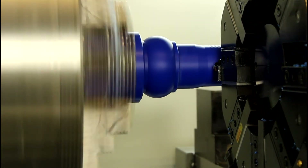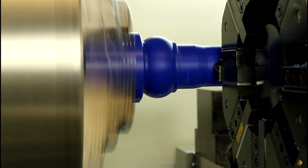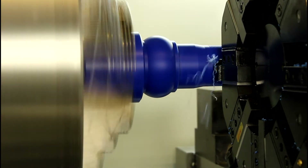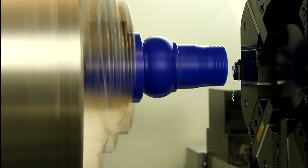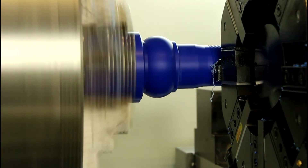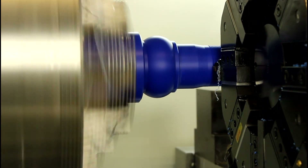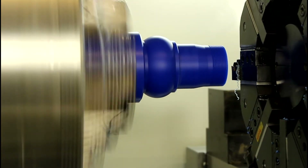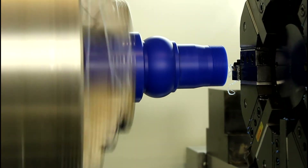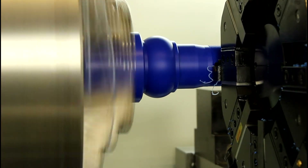This machine is also in stock and readily available at Willis Machinery.